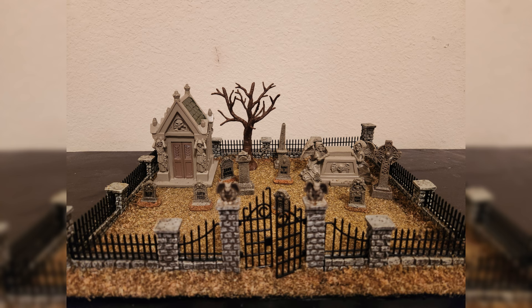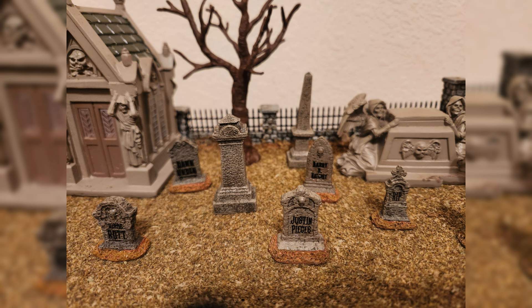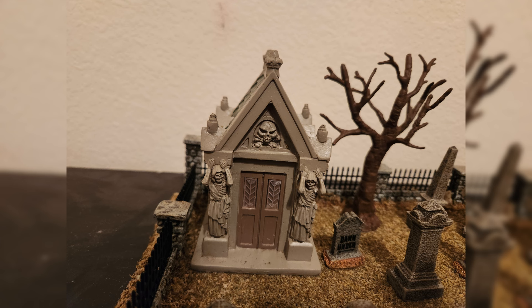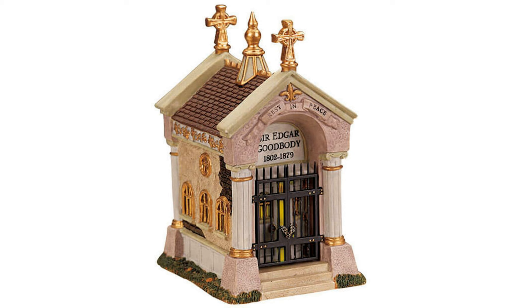And here it is all assembled — a very spooky traditional graveyard. I love how the tombstones have various sayings and jokes on them, like 'Dawn Under.' I'm a sucker for the little jokes like that. I dig the monument with the angels of death on the side. And of course you have the crypt, which is very reminiscent of the old-school Spooky Town crypt of Sir Edgar Goodbody. I'll flash a picture of that piece up on screen so you can see what it looks like.